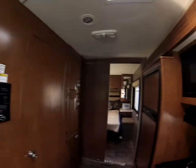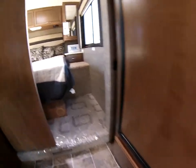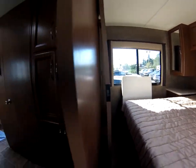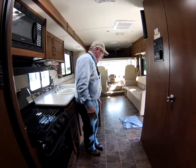There's a very nice full bathroom with toilet, shower, and sink enclosure. It also features an eight cubic foot refrigerator, air conditioning, and a power awning.